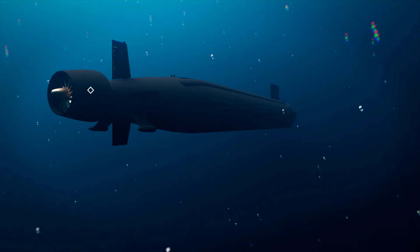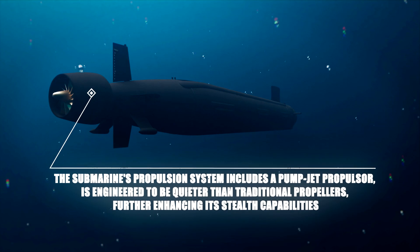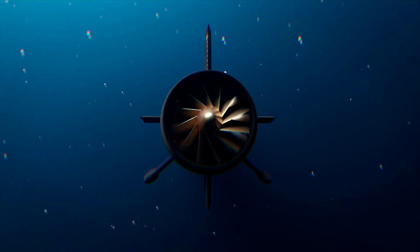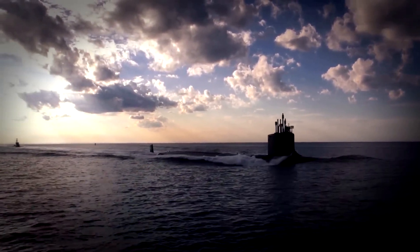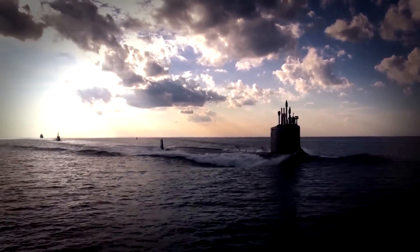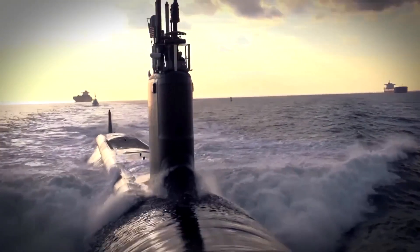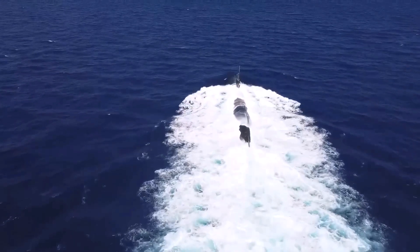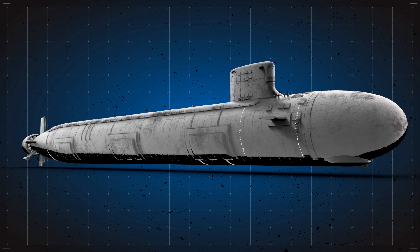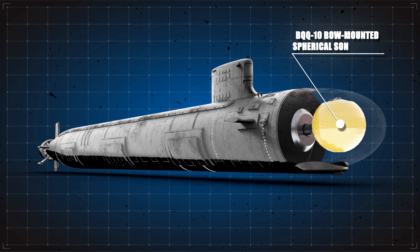Additionally, the submarine's propulsion system, which includes a pump-jet propulsor, is engineered to be quieter than traditional propellers, further enhancing its stealth capabilities. The Virginia-class is equipped with some of the most advanced sonar and sensor systems available, providing unparalleled situational awareness and the ability to detect and track enemy vessels at great distances. The primary sonar system is the BQQ-10 bow-mounted spherical sonar array, which provides comprehensive detection capabilities.